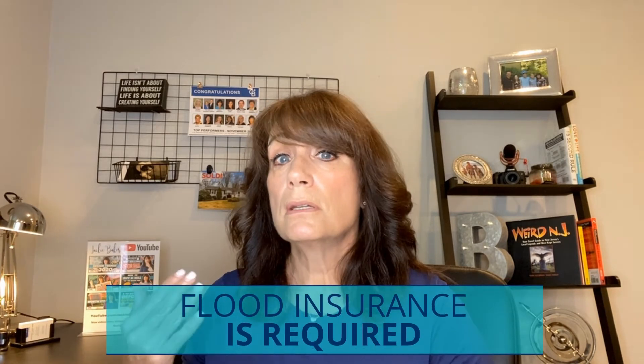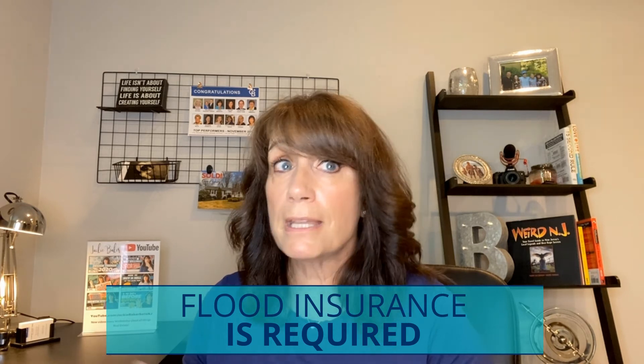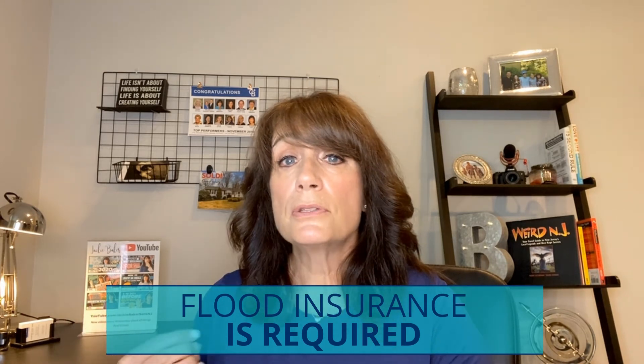It doesn't necessarily mean that a house is going to take on water all the time just because it's designated in a flood zone area. So if you find a house you like and it's in zone AE — a 100-year or 500-year floodplain — and you're financing with a mortgage, you're going to need flood insurance. No choice in that. Depending on the flood zone and the level of risk, that's going to determine the cost. I recommend contacting an insurance agent that provides flood insurance to find out exactly what it will cost.